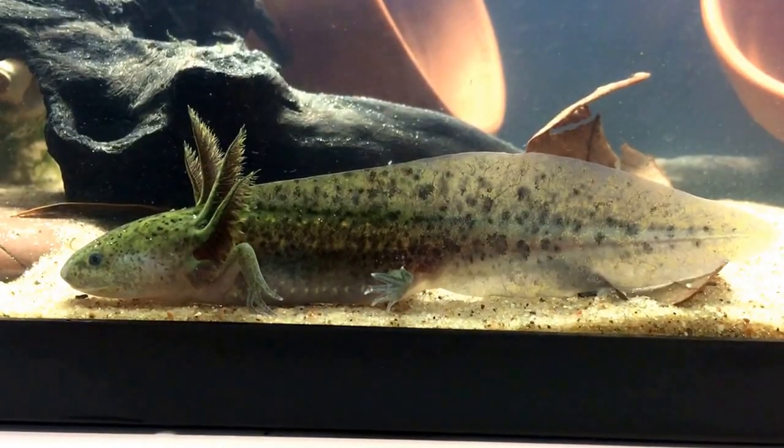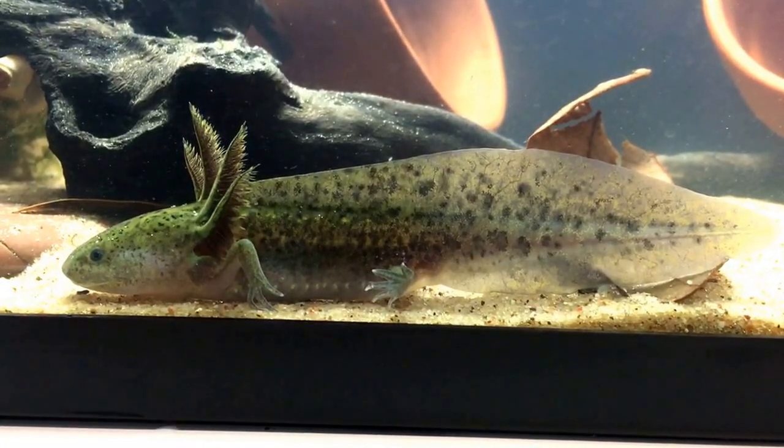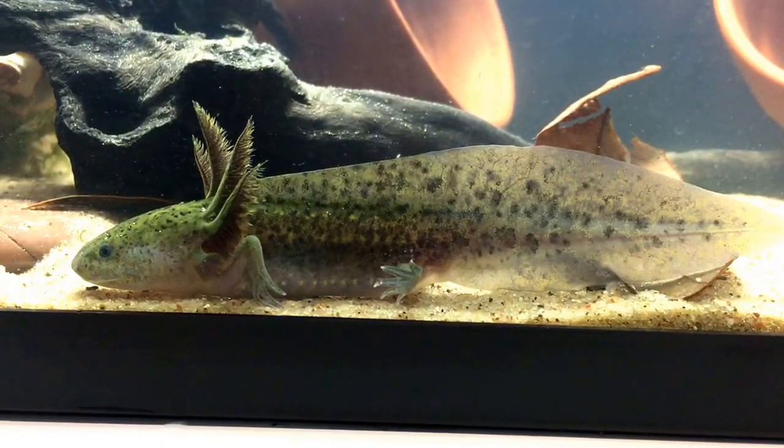Hey guys, Ron and Nate from Function Build Aquatics. This is our axolotl that we just picked up on Saturday.